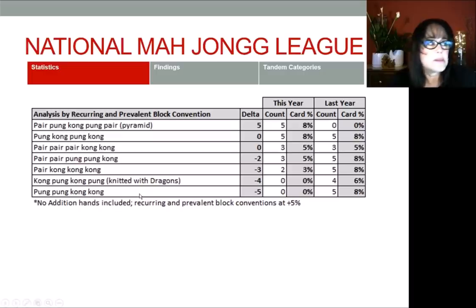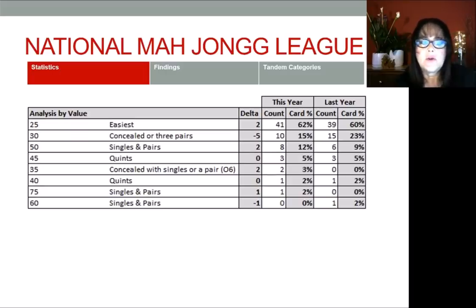The next step was an analysis by value. I counted by value and then did a descending sort. The most hands are the easiest: 41 hands this year, 39 last year. Last year we had 60%; this year 62% of the hands are 25 points. So if you're a beginner, I think you should feel pretty good about that. Play the 25-point hands until you're really comfortable with the game, and then delve into the higher point hands when you're ready. There are a lot of hands to choose from — 41.